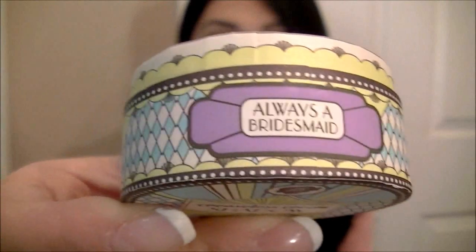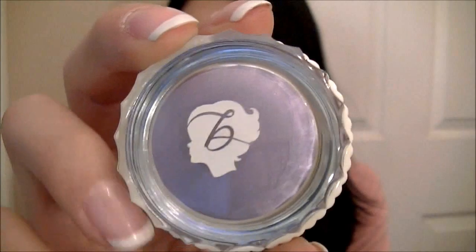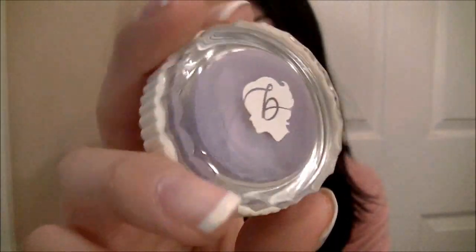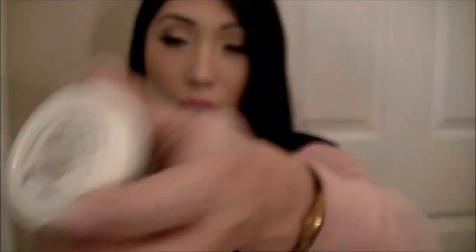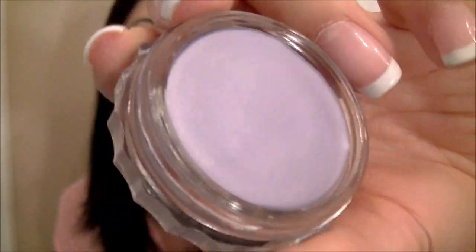I also got their new creaseless cream shadow, and this one is called 'Always a Bridesmaid.' Isn't that cute? I honestly think I bought it because of the name, but it's actually a really pretty color. The packaging is so beautiful — they redid it. This is what their new packaging looks like. They have new lip glosses too; the new lipsticks don't come out until September. But 'Always a Bridesmaid' — let me show you — it's like a nice metallic lilac color. It's really gorgeous.